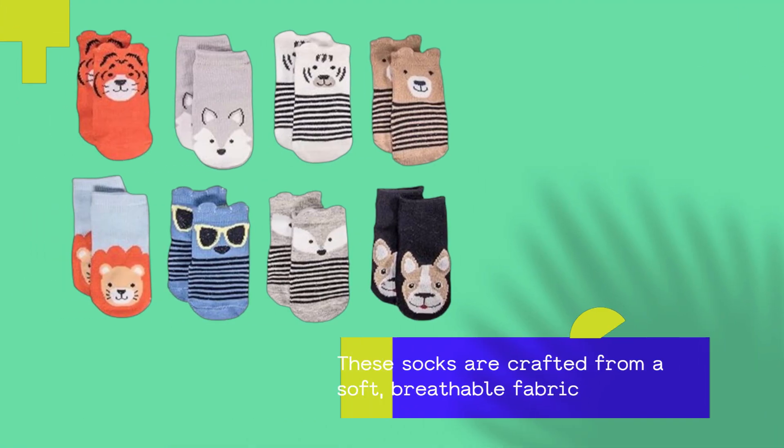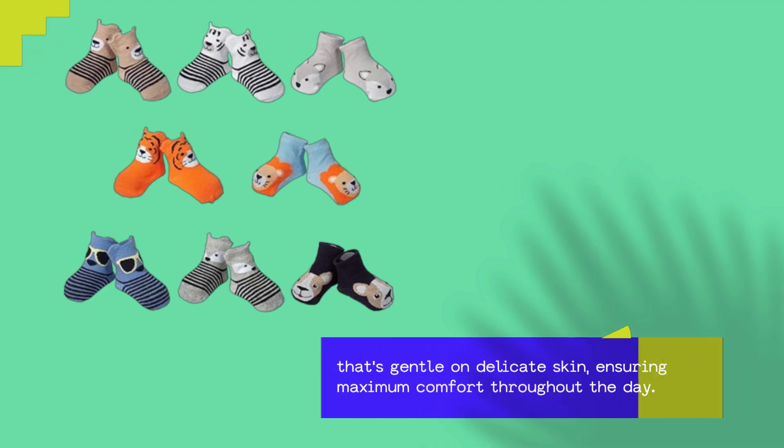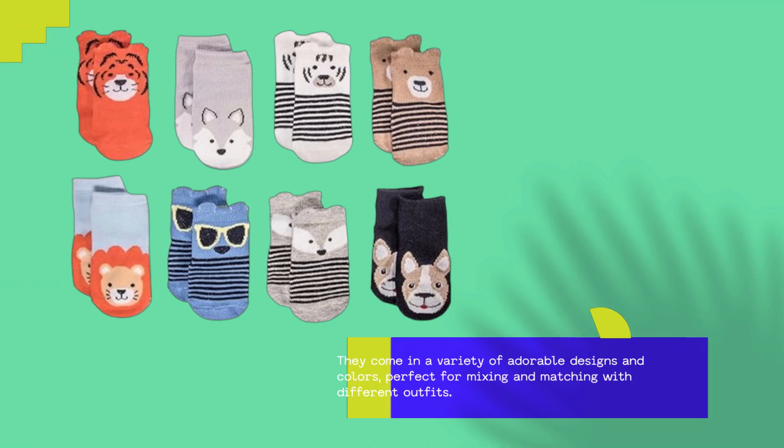These socks are crafted from a soft, breathable fabric that's gentle on delicate skin, ensuring maximum comfort throughout the day. They come in a variety of adorable designs and colors, perfect for mixing and matching with different outfits.